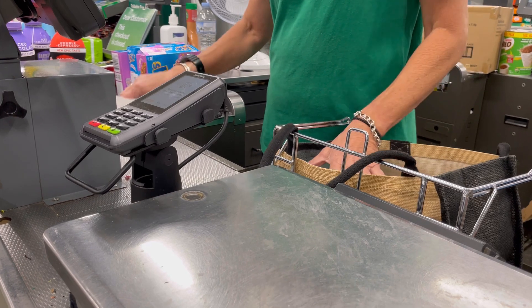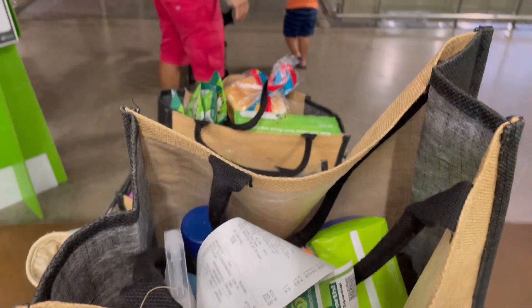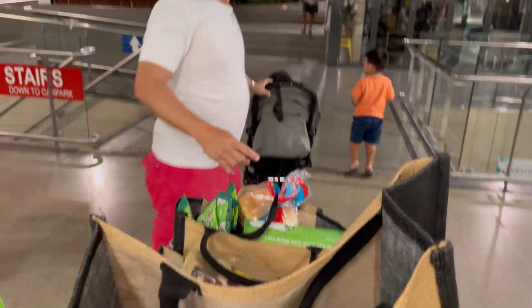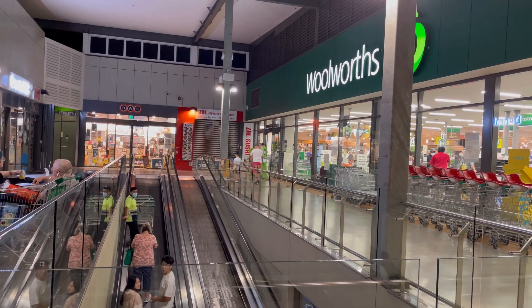Now we are going to pay for the items that we shopped. Of course we brought our own grocery bag, as we always do when we go grocery shopping — it saves us money and it also saves the environment.